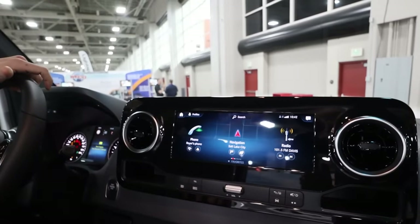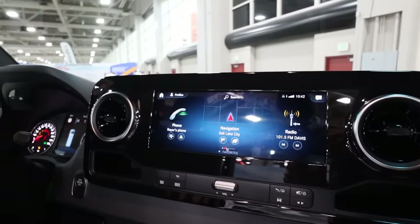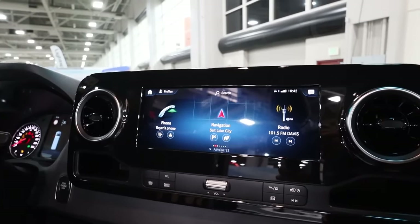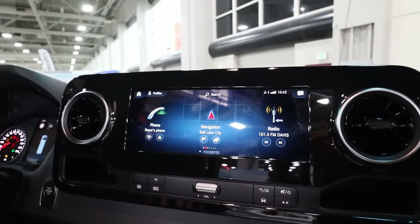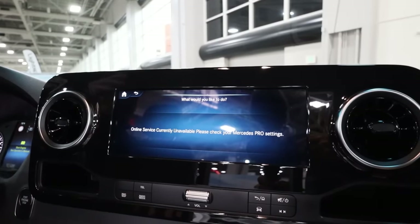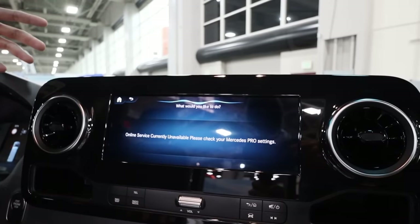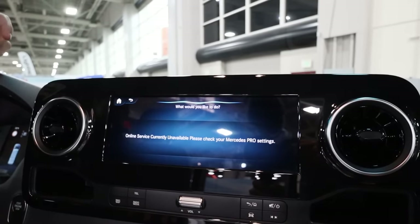Tell me about this new radio. So with the new Sprinter, we're proud to say that we now have the MBUX system introduced. MBUX stands for Mercedes-Benz User Experience. We have different ways to communicate with the vehicle. I said "Mercedes" and she starts talking to me. So you can speak to the vehicle — "Never mind, Mercedes, go back to sleep."